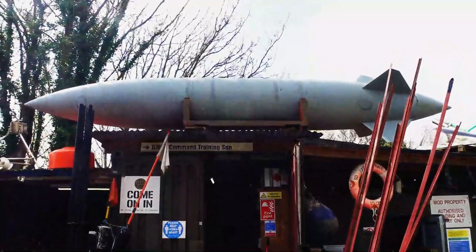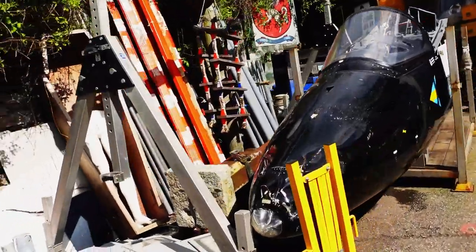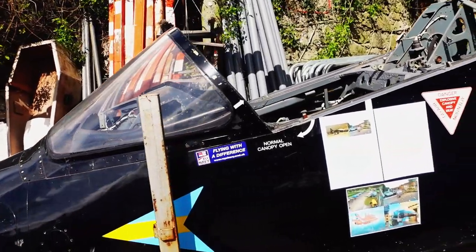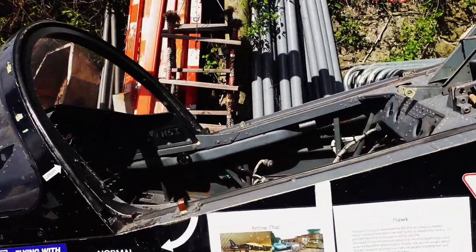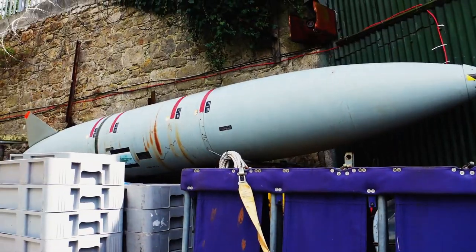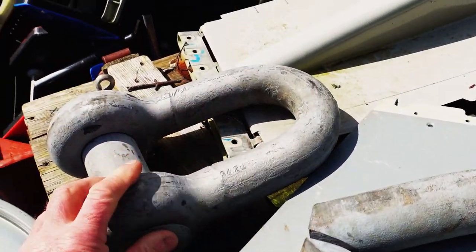They've got missiles up on the roof, and maybe an airplane cockpit. There's another missile up there too, plus some super-sized towing eyes. Look at the size of these!